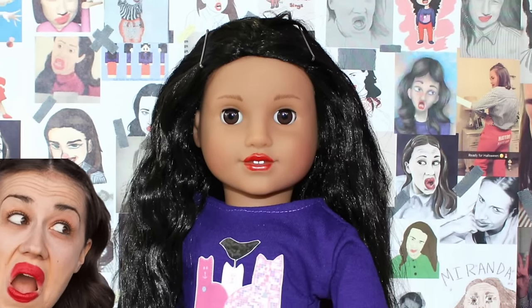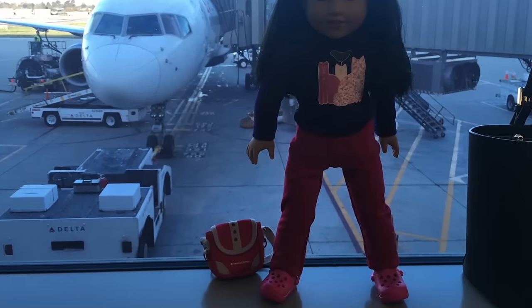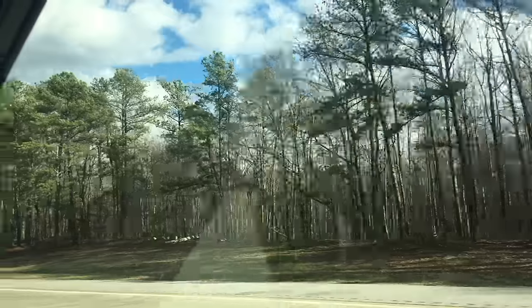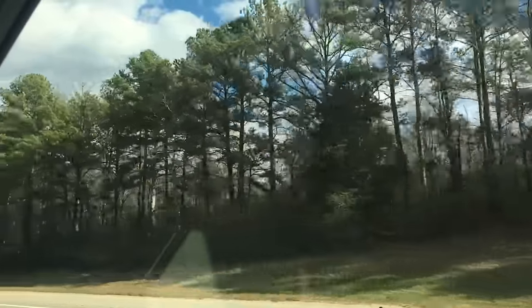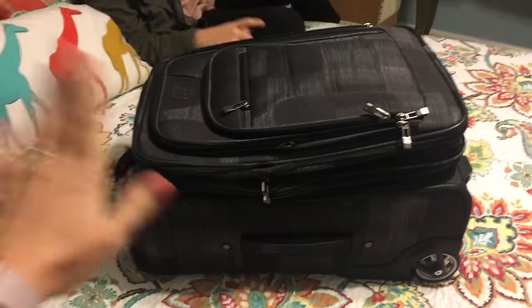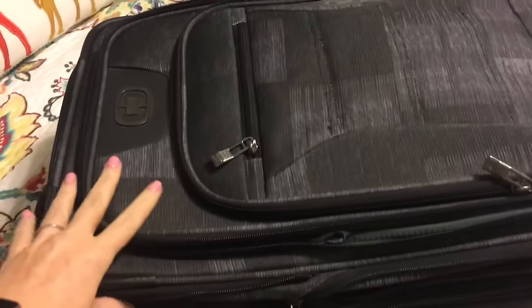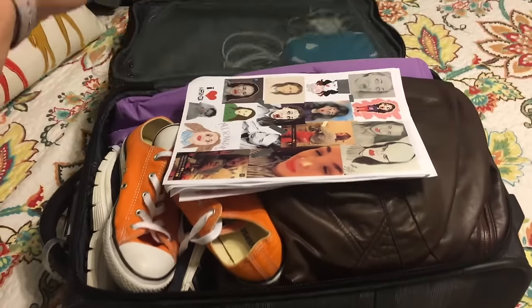We took our Miranda Sings doll across the country to see Miranda Sings perform live. We traveled from California all the way to Georgia. Georgia was beautiful and green and had a lot of trees, something we're not used to seeing back home in California. Because this was a quick four-day trip, we had to pack light, so everything the doll needed got packed in my suitcase. Let's open it up and see what we brought.